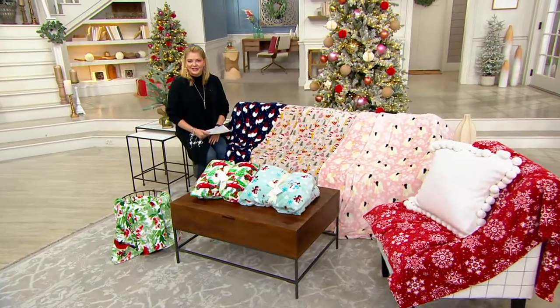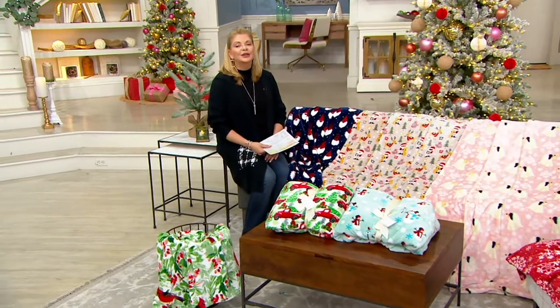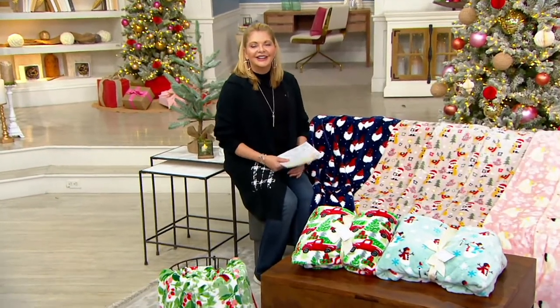To sit on this furniture and look graceful. Hopefully I'm not going to knock anything over. All right.